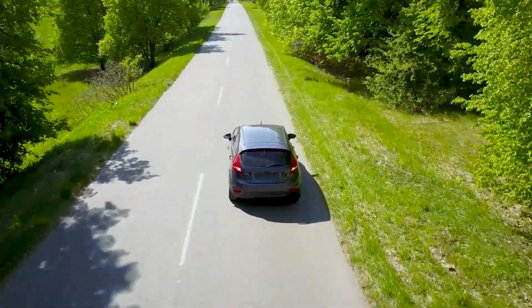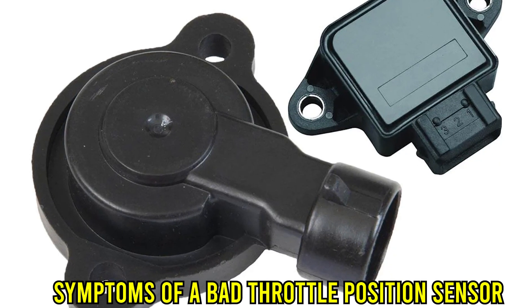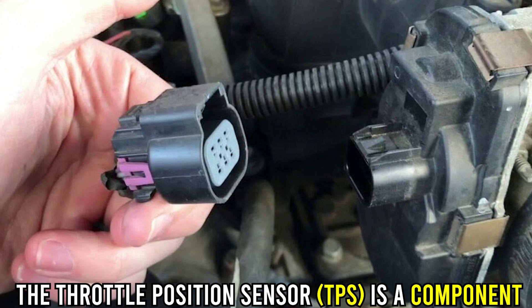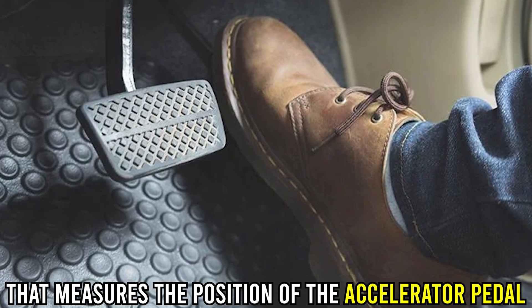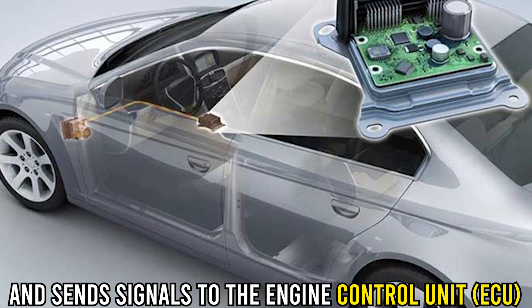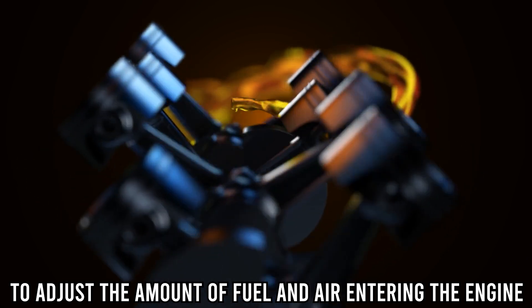Hi guys, this is Sarah from The Savvy Professor. In today's video, we'll discuss the symptoms of a bad throttle position sensor. The Throttle Position Sensor is a component in a car's engine management system that measures the position of the accelerator pedal and sends signals to the Engine Control Unit to adjust the amount of fuel and air entering the engine.